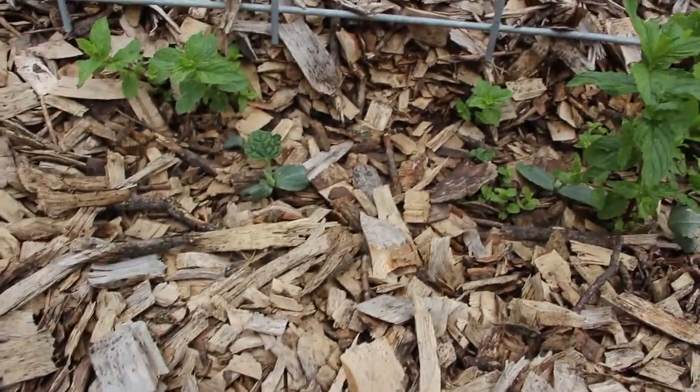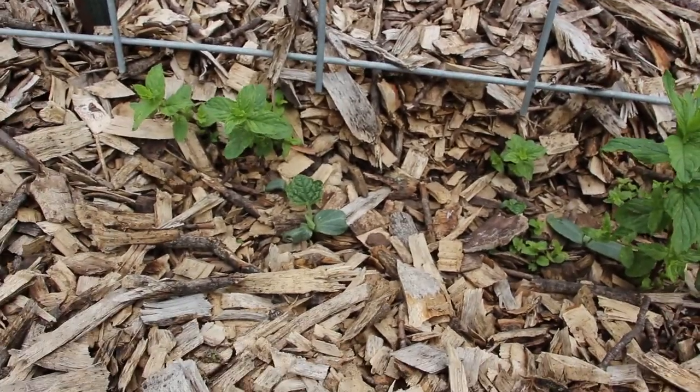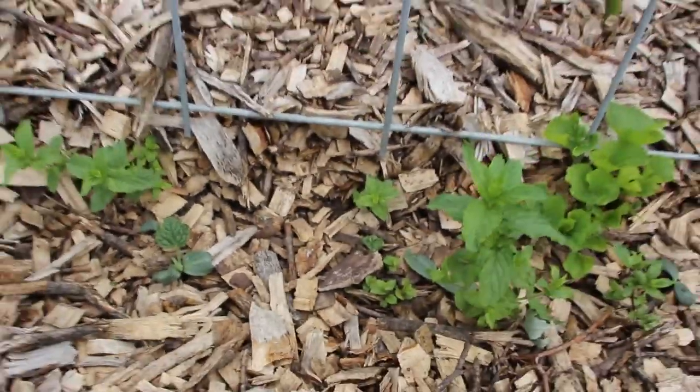I planted probably about ten plants and I have four popping up. I've had those seeds for a couple years so I wasn't really expecting a whole lot, but they're looking really good.